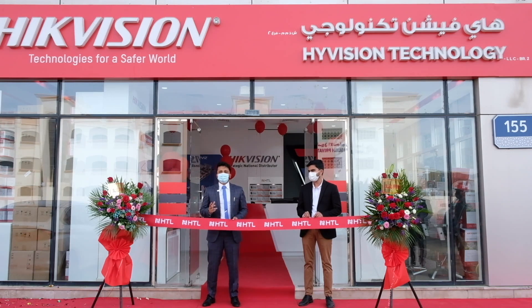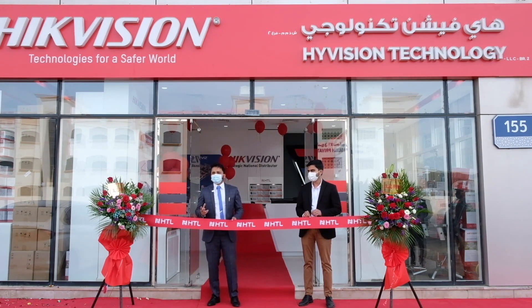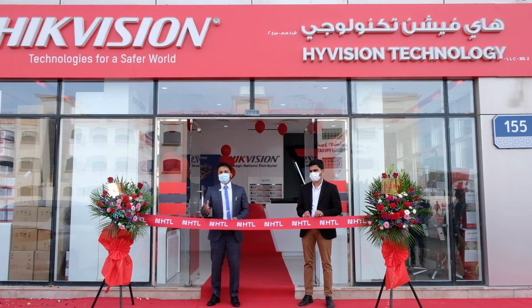This is our 13th exclusive showroom in GCC. We thank all our employees and our partners who have been with us during this success journey. We wish this branch could bring more opportunities, more success to our partners and HDL. Let's work together and grow together.